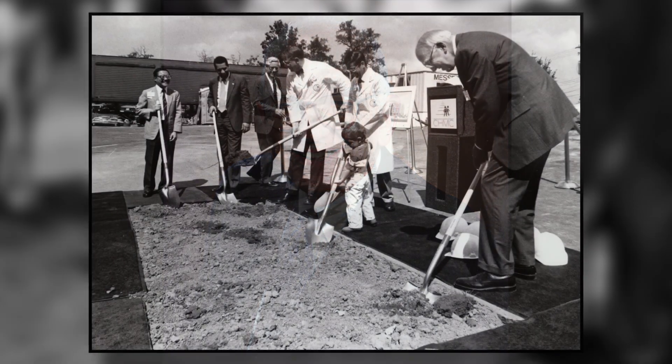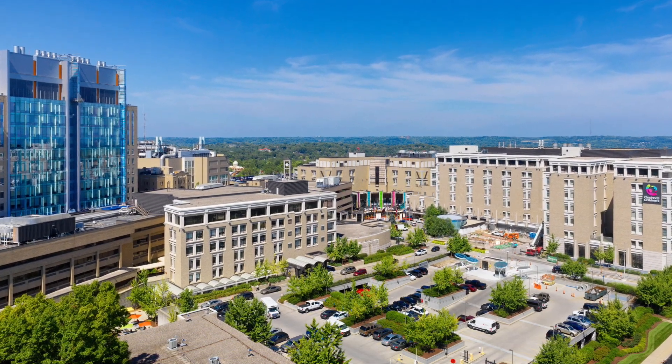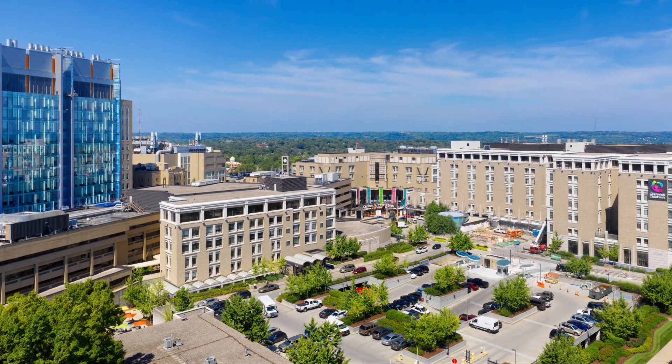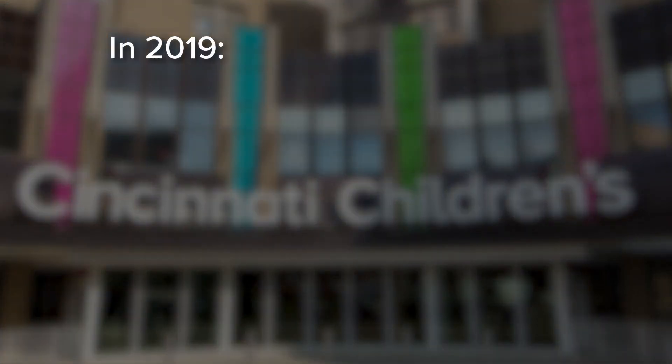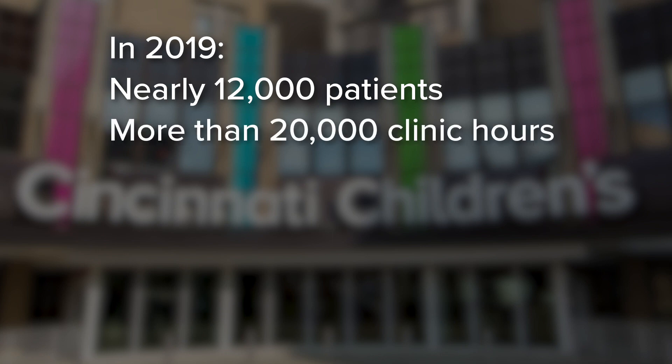Hi, my name is Christy Krohn. I'm a research nurse here in the Schubert Research Clinic. Our clinic is named after the late Dr. William Schubert, the second president and CEO of Cincinnati Children's and founding director of the Clinical Research Center. It started as a modest eight-bed inpatient unit. In 2015, it grew to be a state-of-the-art, 27-bed outpatient unit devoted to the study and treatment of complex childhood and adult diseases. In 2019, we saw nearly 12,000 patients logging more than 20,000 clinic hours.